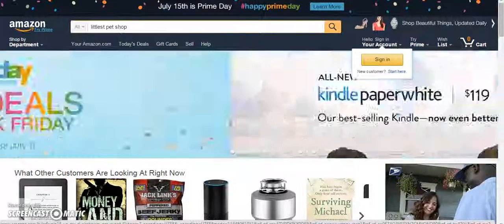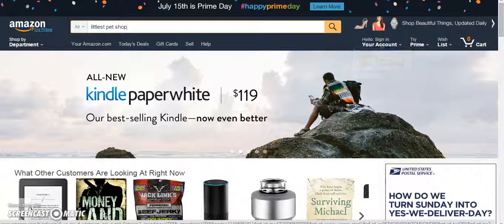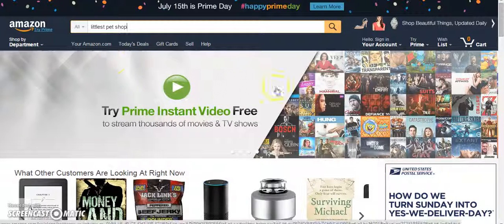Hey, it's Bessie here. You're probably wondering why I'm on the computer. Well, I wanted to do a comparison so you guys know where to shop for your figures. Not saying that other places aren't good, but I have copied and pasted because I tried this once and it was a really long video.